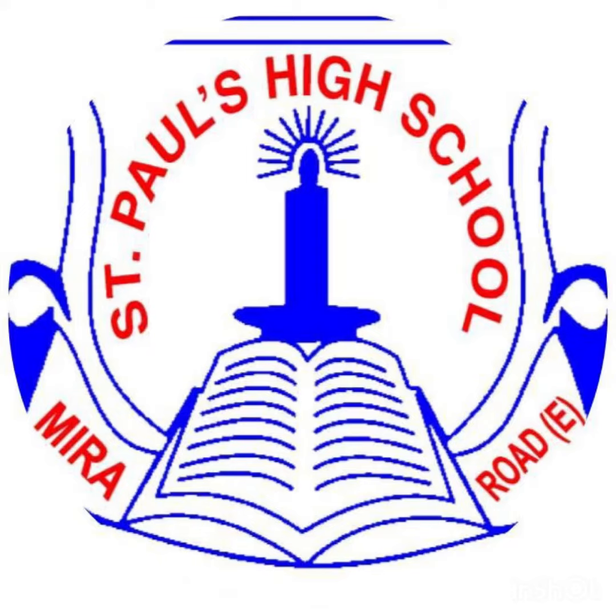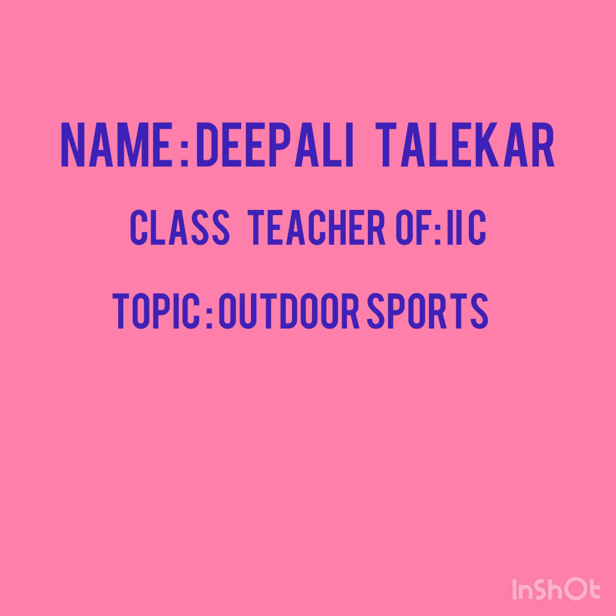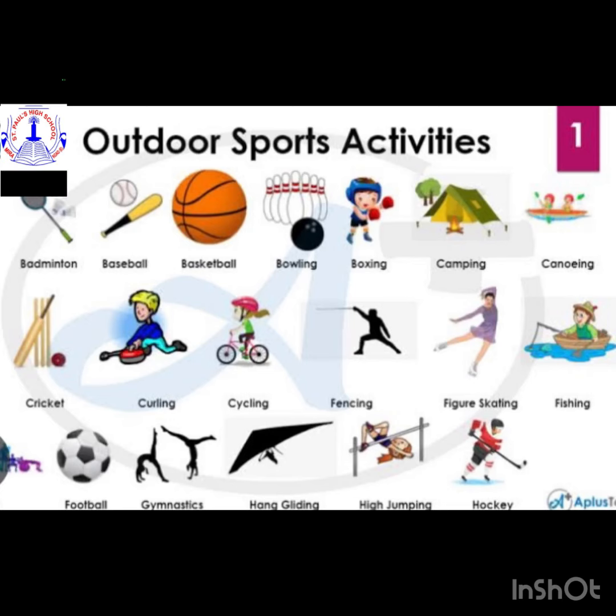Hello students, today we are going to learn about the outdoor sports. Let us start. Can you all tell me what are the outdoor sports? Pause it for a minute and answer it.